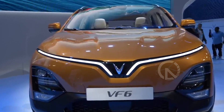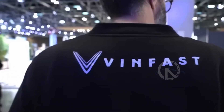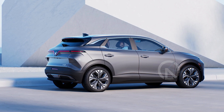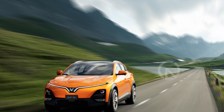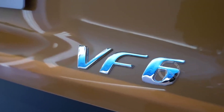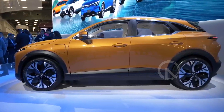Although details about the base model's interior are yet to be revealed, the VF6 showcased at the 2022 Los Angeles Auto Show featured a stylish cabin with copper-colored accents and perforated faux leather upholstery. With seating for five, the VF6 offers a comfortable and spacious environment for both driver and passengers.